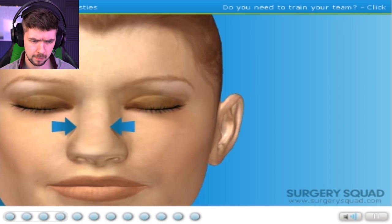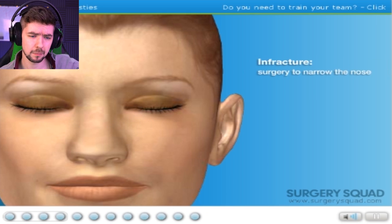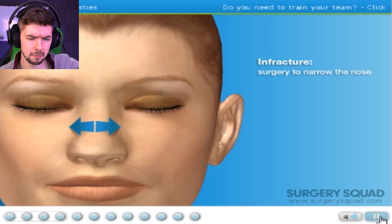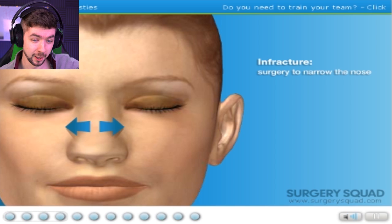Our patient feels her nose is too wide and doesn't like the hump on it. The thinning of the nose is called an infracture. I'll bet you can't guess what the widening of the nose is called. A wide fracture? It's an outfracture. Aww, so close.